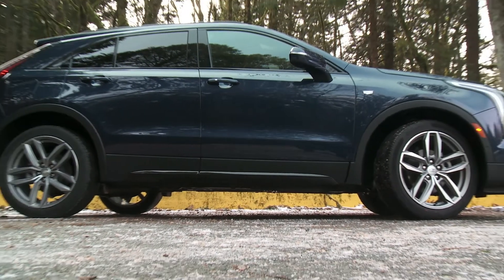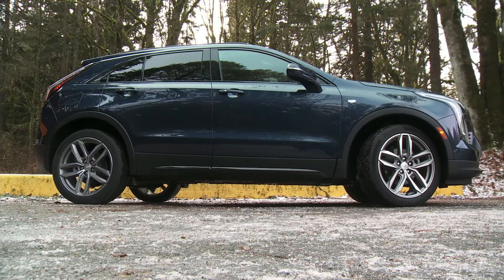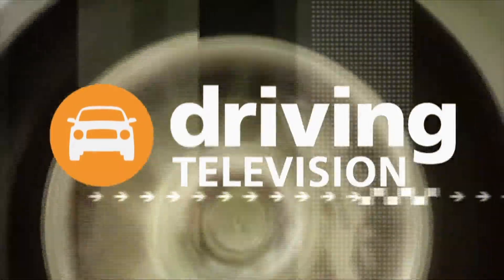The XT4 is a great start for the renewal of Cadillac, but stick around — because Cadillac's got a lot more to come.